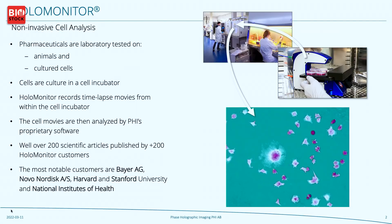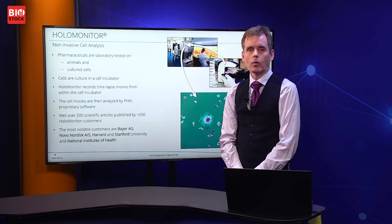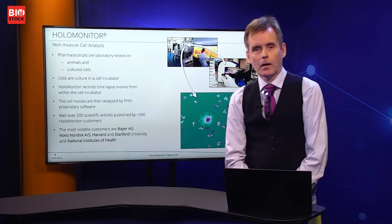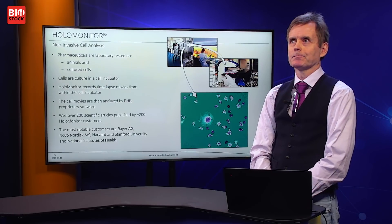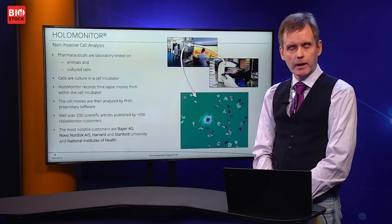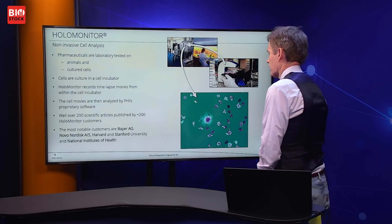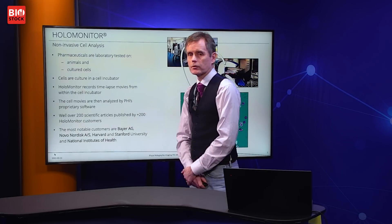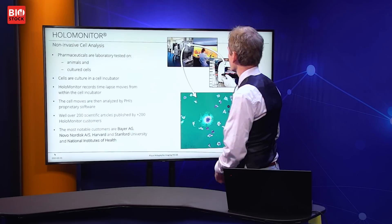This is interesting because pharmaceuticals are developed by using either animal testing or cell cultures. Conventional methods used to analyze cells are actually invasive and may even kill or destroy the cells. Our method is completely non-invasive and allows researchers to study the cells without harming or in any way influencing them. Cells are cultured in what is called an incubator.